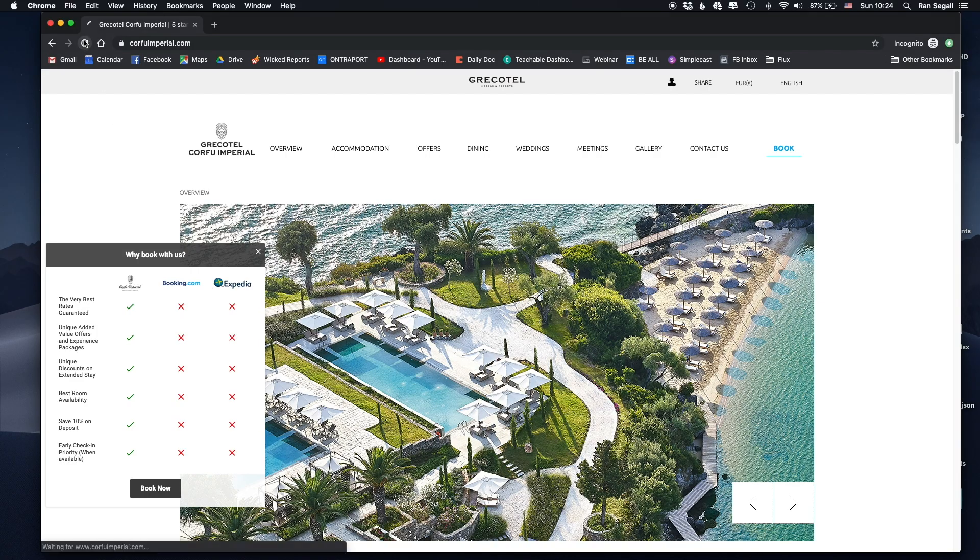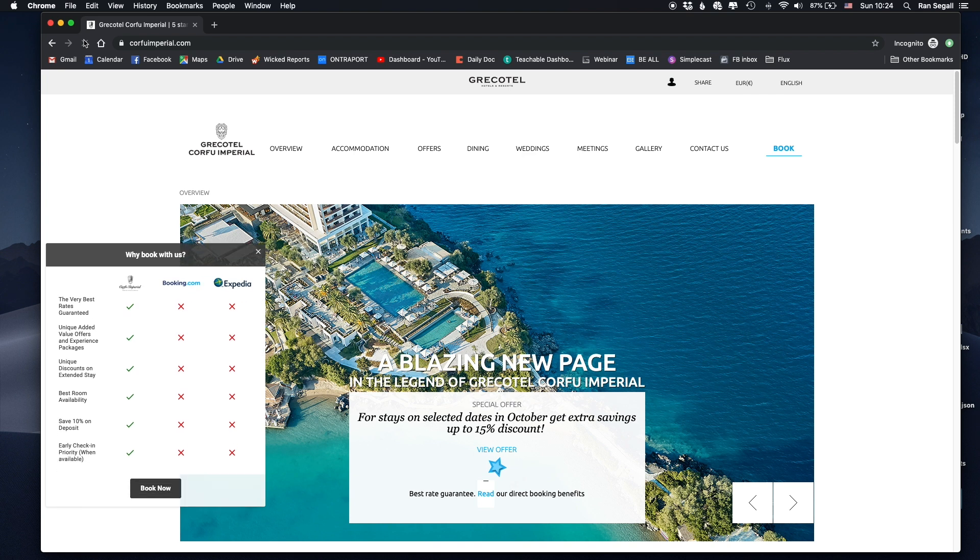So basically this is the hotel — it's called Grecotel Corfu Imperial. Right at the top we have this huge pop-up that says 'Why Book With Us.' It's worth considering for a second what the strategic goal was when they designed and built this website. If you think strategically, what would a hotel want? One of the top things a hotel would want you to do is to book through their website.